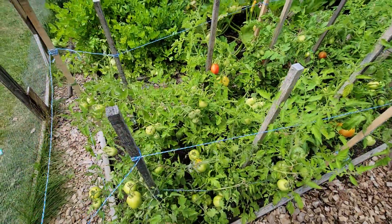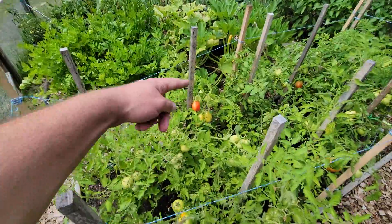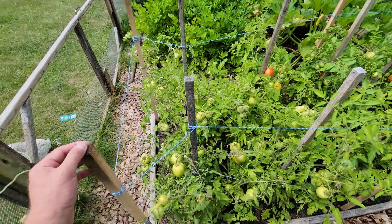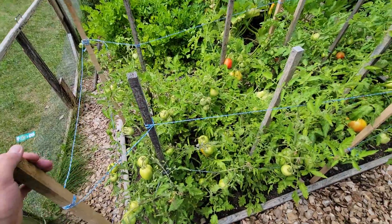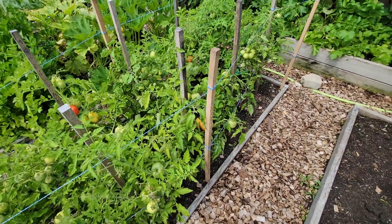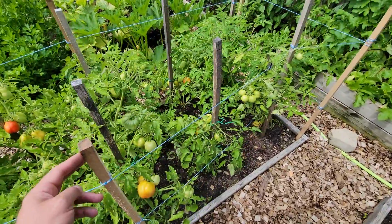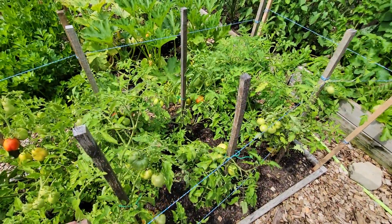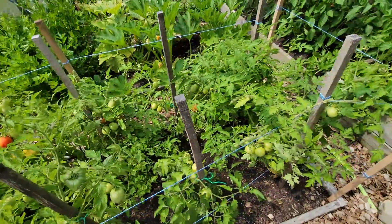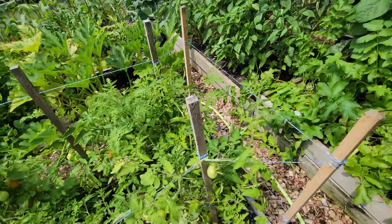Tomatoes. Two kinds of tomatoes in here — romas on the far side and brandywines. I've had to add more sticks and string to support them. They're not looking fantastic but they're not looking terrible either. I've already been picking a lot of romas so that's why there's not too many shown on the bush.